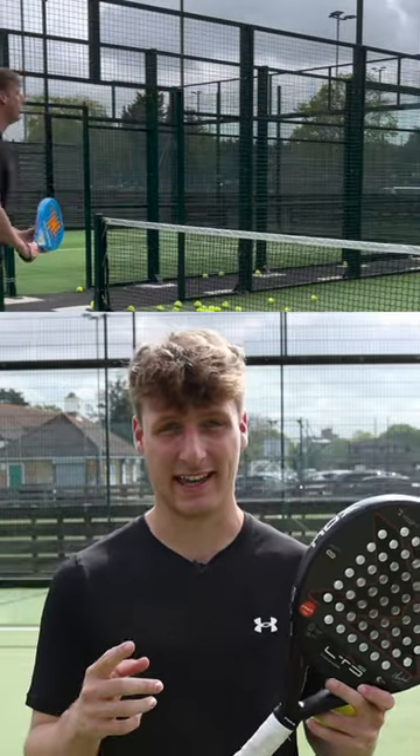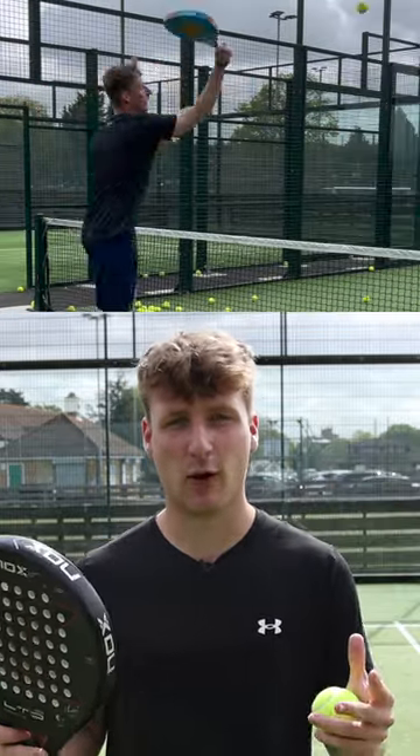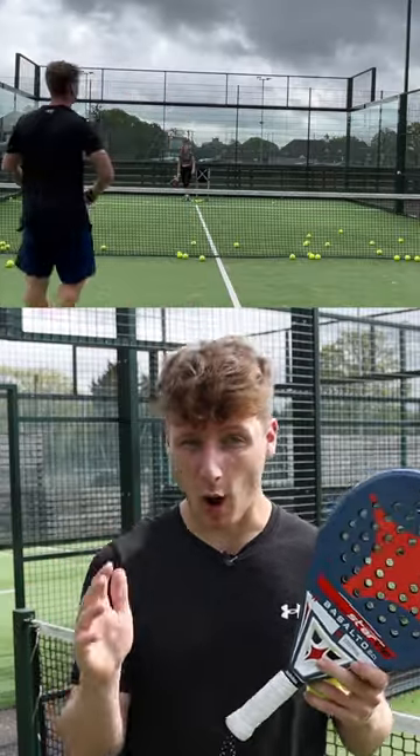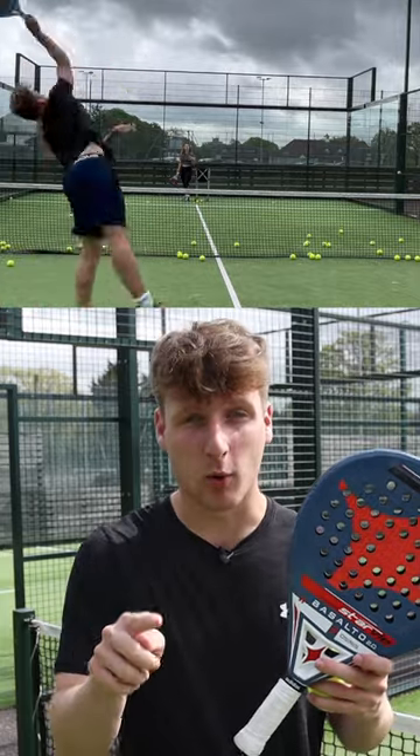Number four: the pop out. For this shot you don't need a lot of strength in your arm — wrist action is key. Use this shot after a very good volley, step close to the net, and then pop the ball out.